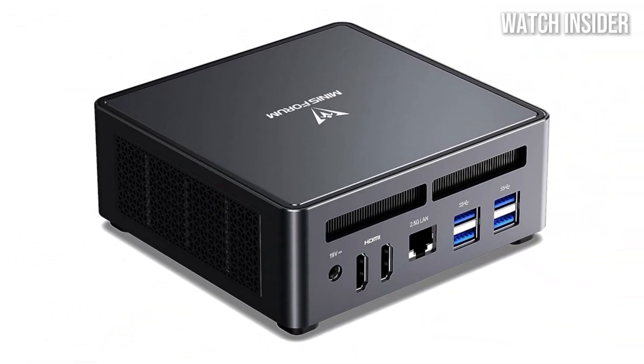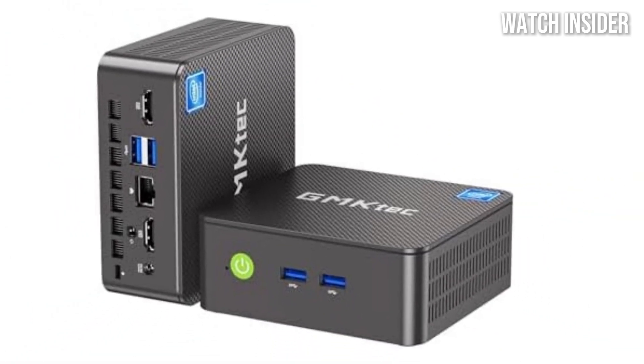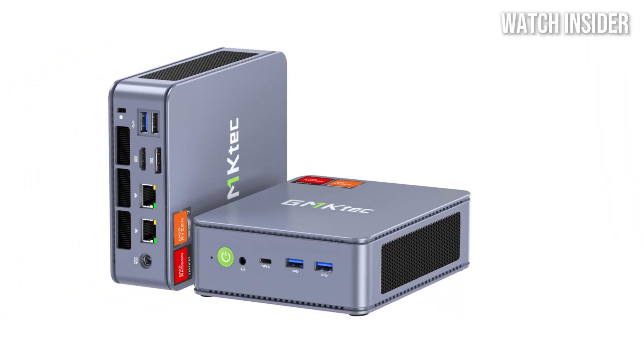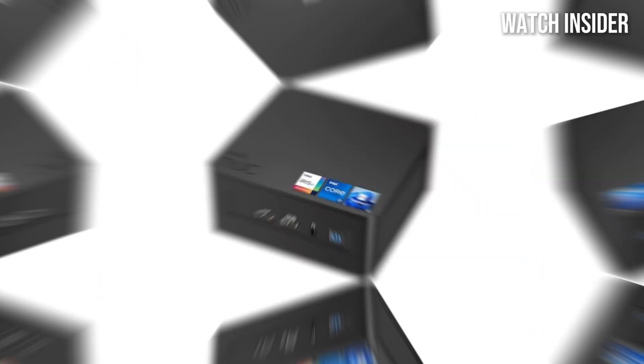Hey everyone, looking for the 5 best mini PCs of 2025? You're in the right place. We've reviewed the top mini PCs that deliver powerful performance in a compact size, perfect for work, gaming, or media centers. Whether you're looking for a space-saving setup or a portable powerhouse, these picks have something for everyone.